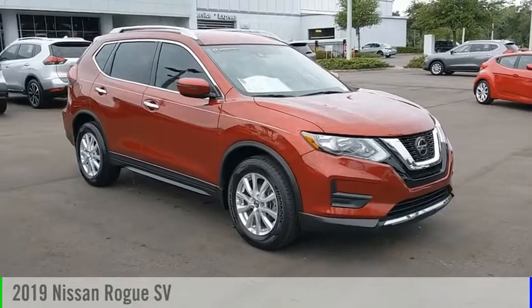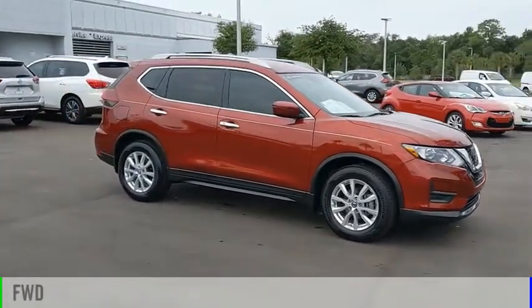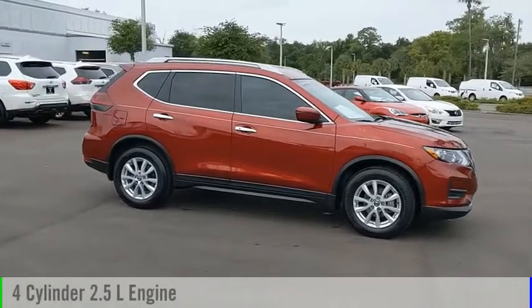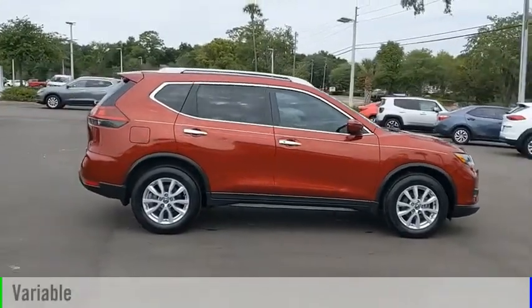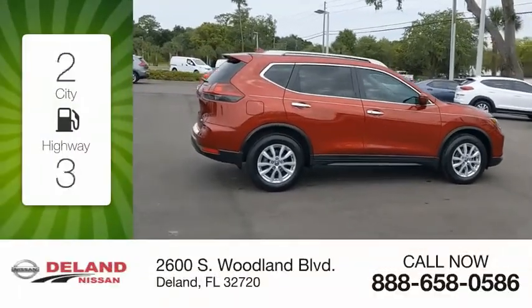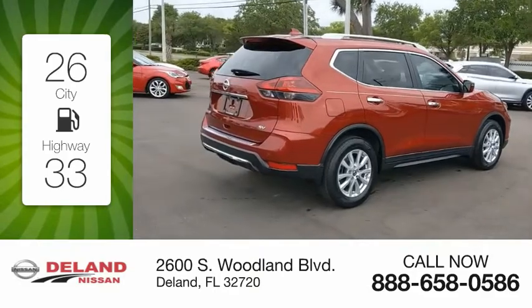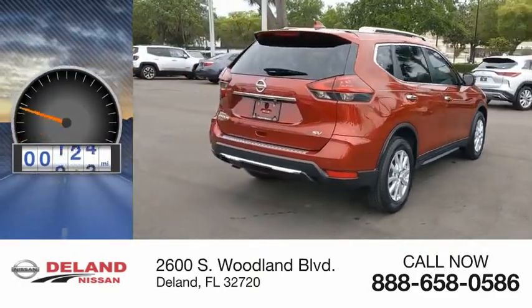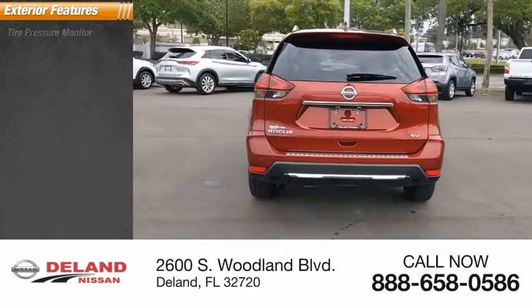Come test drive the 2019 Rogue. This vehicle is powered by a front-wheel drive four-cylinder 2.5-liter engine and comes with a continuously variable transmission. Great fuel efficiency saves you money by requiring fewer trips to the gas station. This vehicle has less than 20,000 miles.